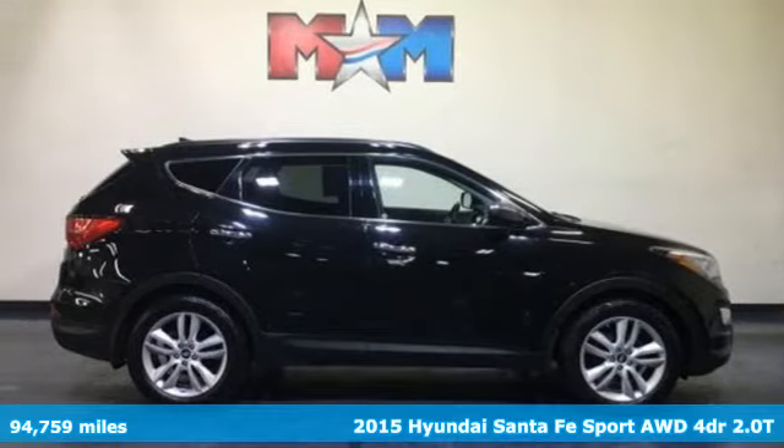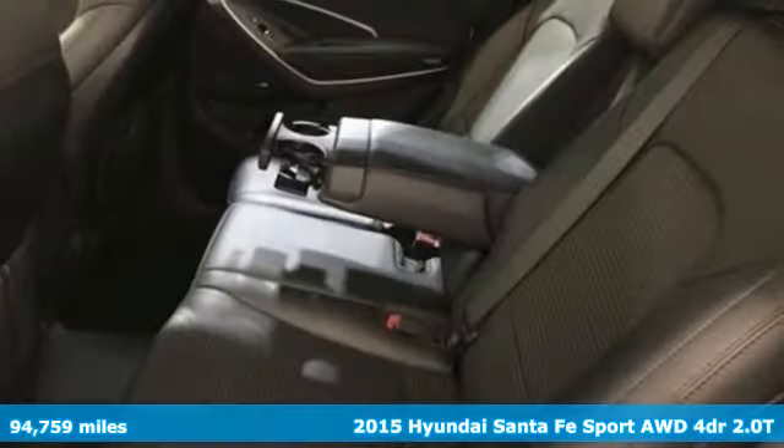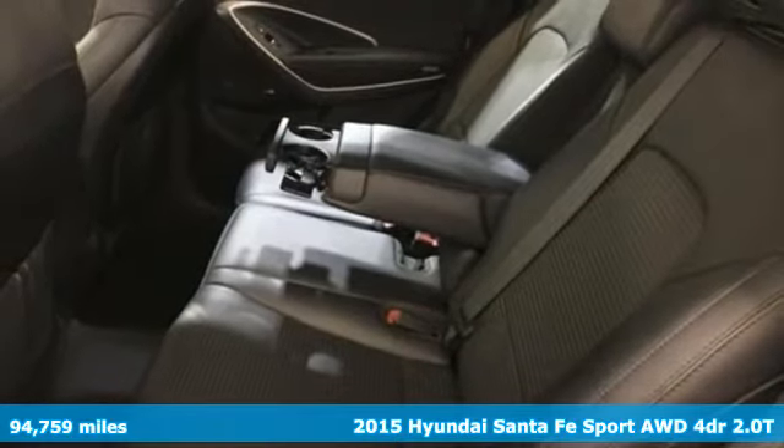Here's a 2015 Hyundai Santa Fe Sport. Challenging convention to find a better way — it's the Hyundai way.